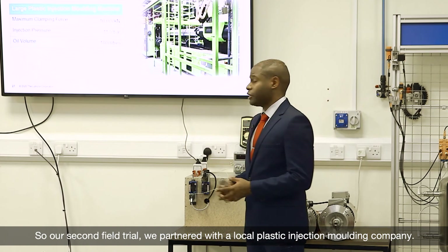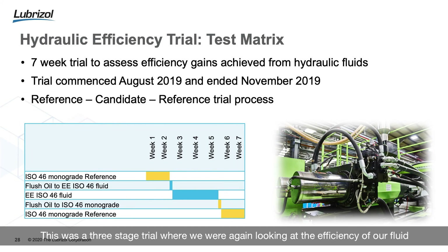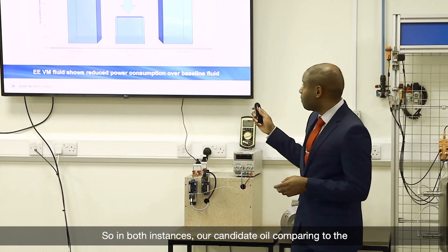In our second field trial, we partnered with a local plastic injection molding company. The piece of equipment was designed to produce plastic crates. This was a three-stage trial looking at the efficiency of our fluid compared to a baseline reference: an ISO 46 monograde fluid that they were already using, then a period where they tested our own energy efficient hydraulic fluid, and then a return to their reference fluid. By moving to our own energy efficient hydraulic fluid, there was an 8.5% decrease in terms of energy consumption, simply by switching their hydraulic fluid.